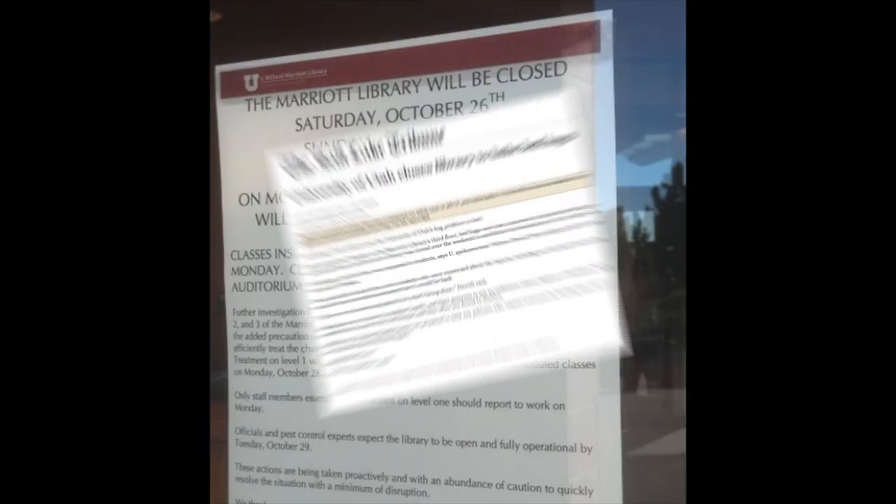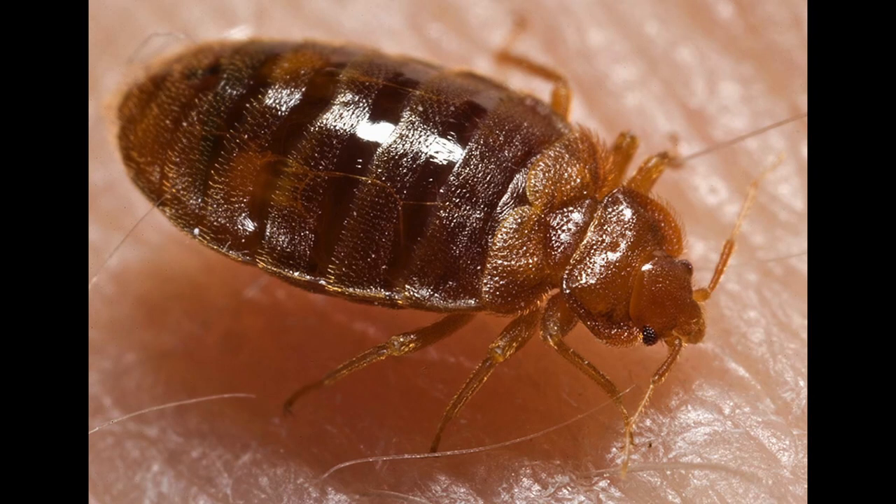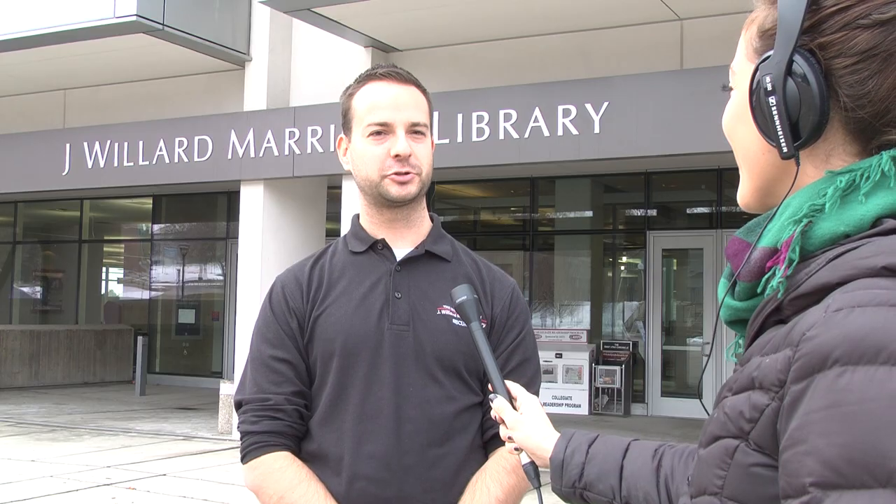It's been suspected that last fall's bed bug infestation was the reason behind the chairs' disappearance. It is true that some of those chairs did have bed bugs in them, but that was not the primary reason why we decided to re-evaluate our furniture situation.